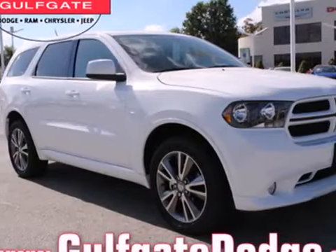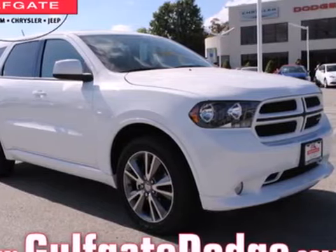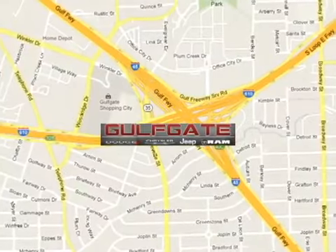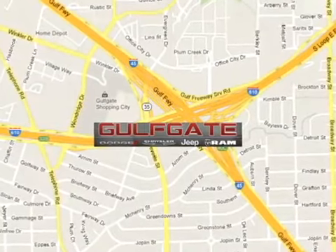Are you ready for an adventure in this 2013 Dodge? Find it at Gulfgate Dodge Chrysler Jeep Ram. We are conveniently located at 7250 Gulf Freeway in Houston, Texas.